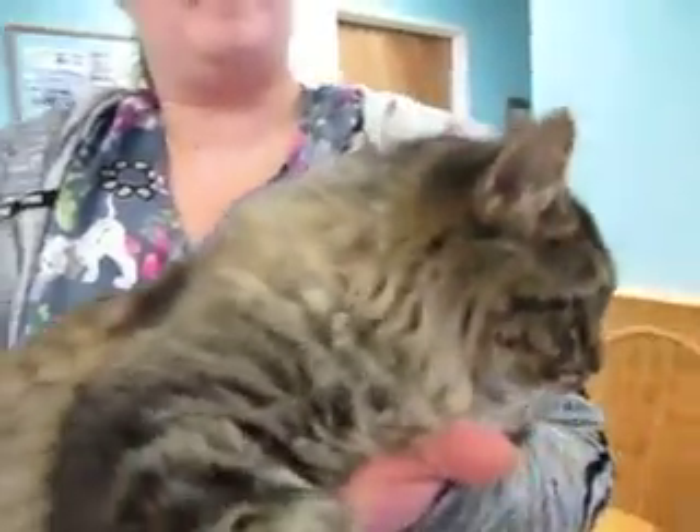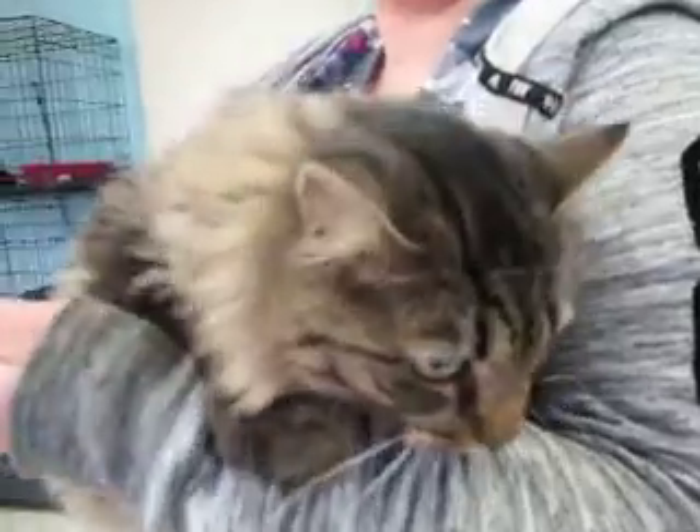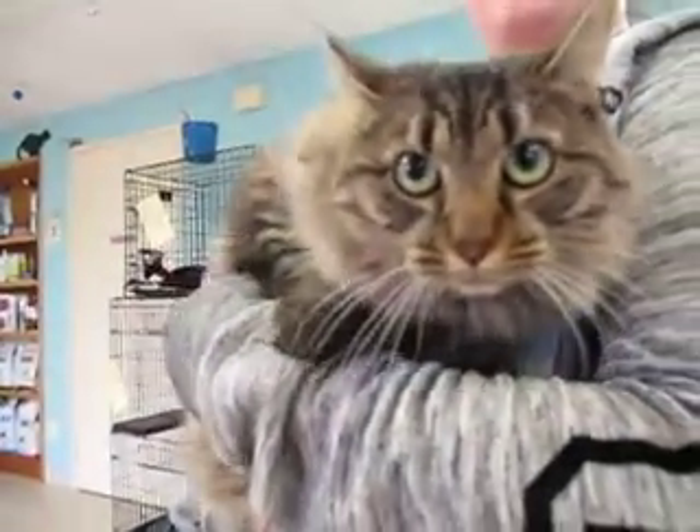The adoption fee is $75, and of course she's spayed and microchipped and wants to come home for the holidays.